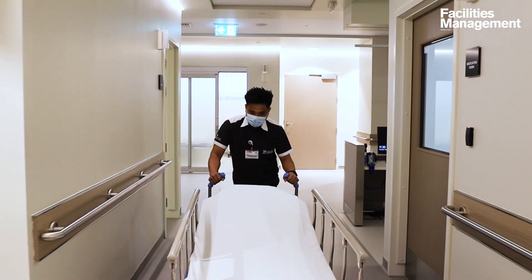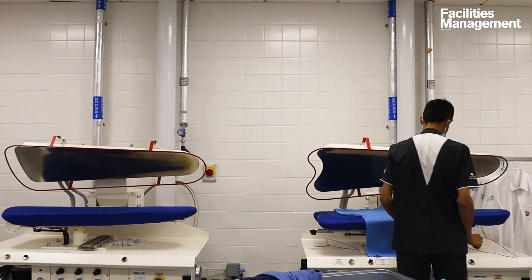It's a fully integrated TFM contract where we provide over 33 different services. We have a team of nearly 90 people and about 19 specialist contractors working for us. Some of the unique services include porterage — the distribution of drugs to the wards and the movement of patients between wards. We also launder all medical equipment and scrubs, and deal with the nurses call system, all medical waste, and so on.